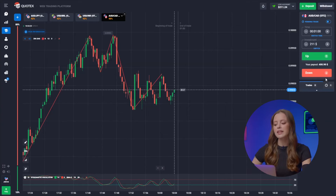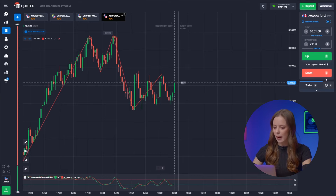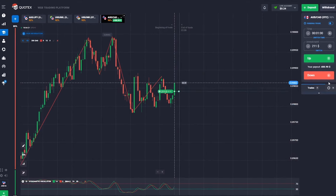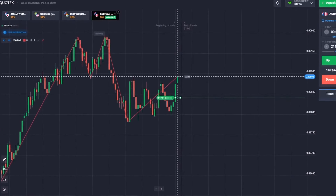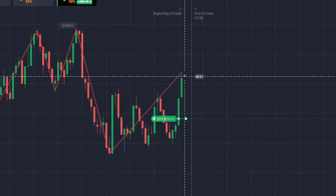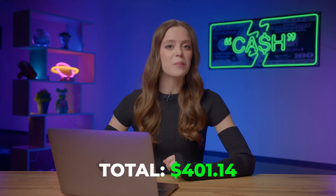Here come the Australian and the Canadian dollars. There is this vibe of a fresh resistance level popping up, suggesting that the candle might be heading its way. Up we go. Brilliant — we are at 400 bucks. Resistance levels can be your ticket to doubling the deposit.